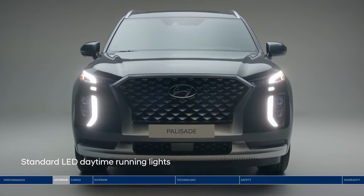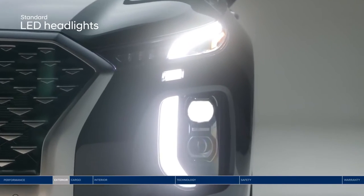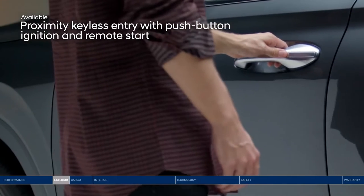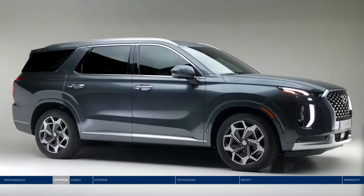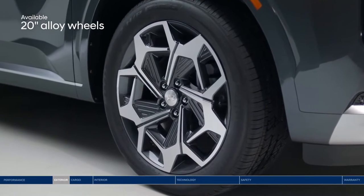The Palisade's presence is as powerful as its performance, with signature LED lighting at the front and rear. Front door handle welcome lights, one-touch button entry, and puddle lamps help enhance visibility in a dark parking lot. Complementing the Palisade's sophisticated style are 20-inch alloy wheels.